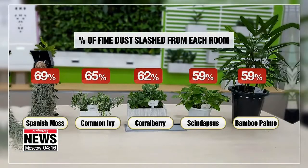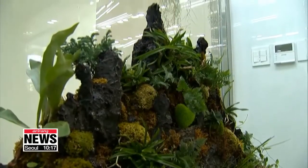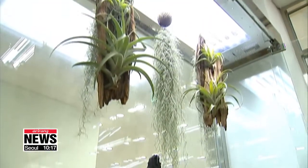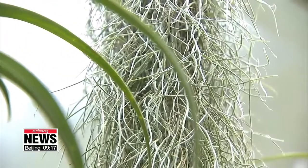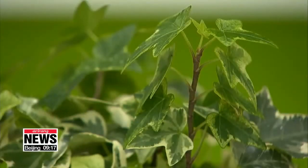The plant that was able to reduce the most amount of fine dust from the air was a tropical plant called Spanish moss — it slashed 69 percent of dust particles in the room. Common ivy and coral berry came in second at 65 percent and third at 62 percent respectively. Another plant called Skindapsis and Bamboo Palm made the top five, as they each absorbed up to 59 percent of the fine dust.